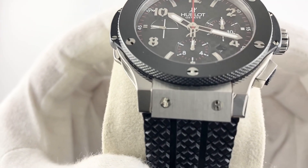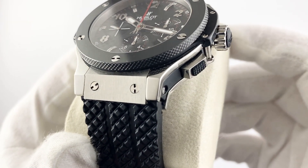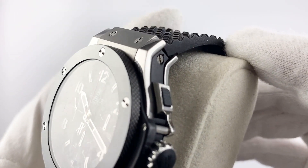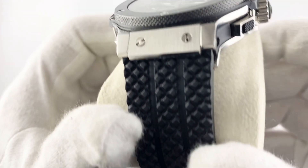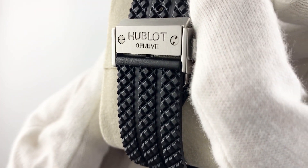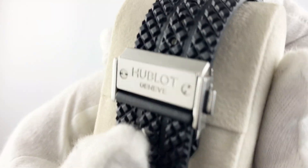Greetings to all lovers of luxury wristwatches. Today I want to talk about Hublot watches. Hublot is one of the most famous and recognizable brands in the watch market. Their products have always been known for their innovation and unique designs, and this watch is no exception.